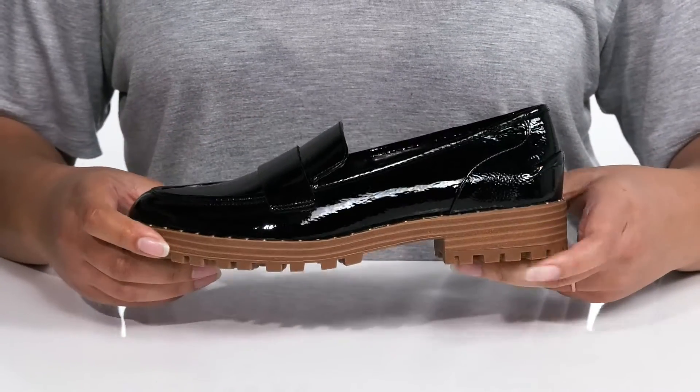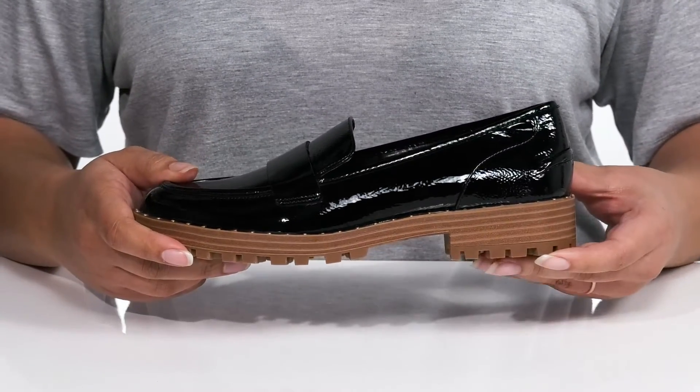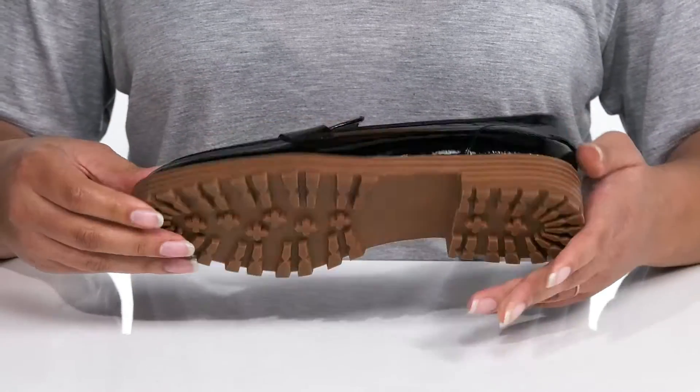The midsole adds contrast to the shoe with a micro-studded welt trim, and you'll get a little over a 1-inch boost in height from the stack heel. It's all on top of a durable rubber outsole that has lugs to keep you stable.